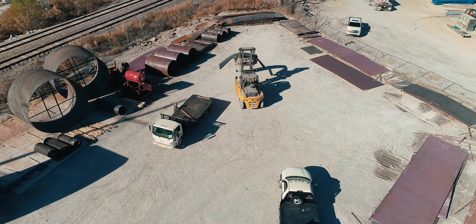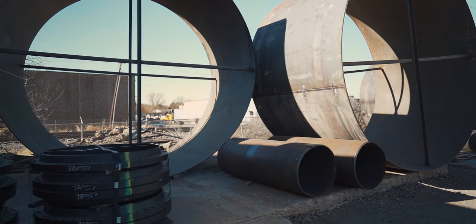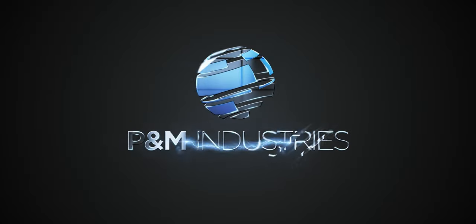Business fortitude, quality, and experience serving a national client base across multiple industries. P&M Industries is rolling out the best in steel plate and fabrication services. To find out more, go to www.pmok.com.